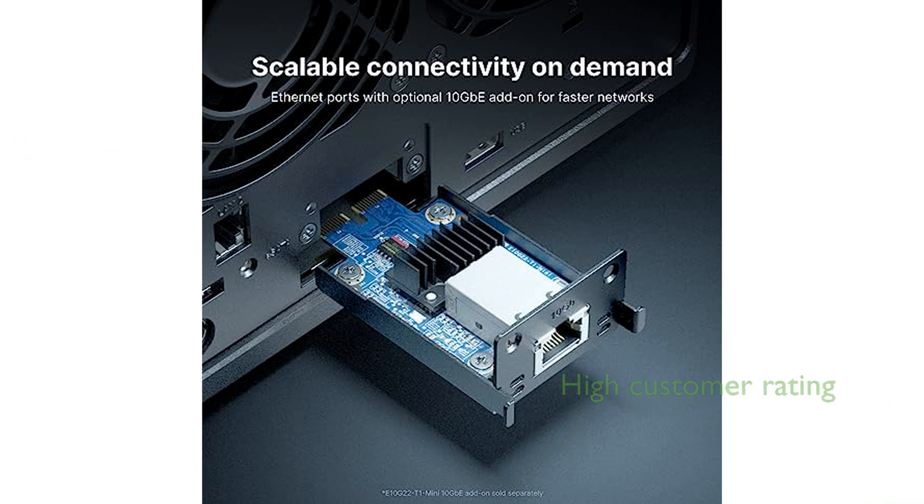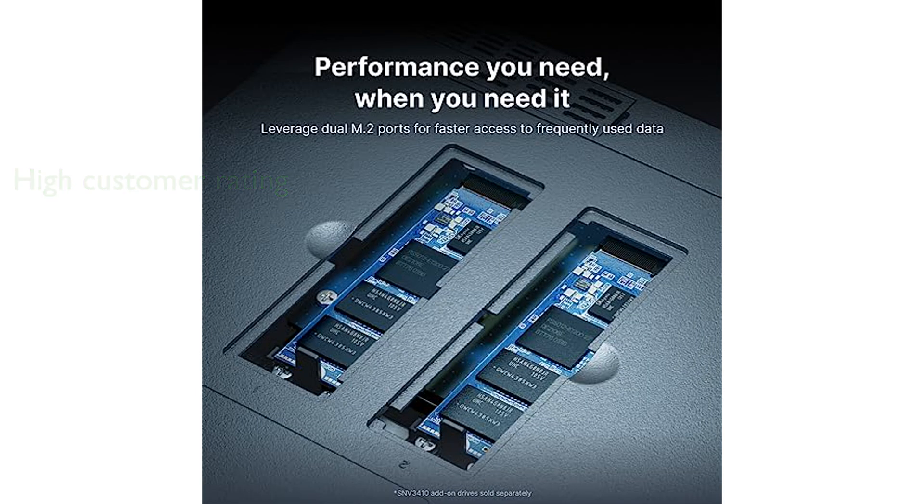The product comes with a three-year warranty and has received a high average review score of 4.7 from over 7774 customers. The Synology DS923 Plus Diskless is priced at $609.99 USD, providing a cost-effective solution for data sharing, synchronization, backup, and surveillance.